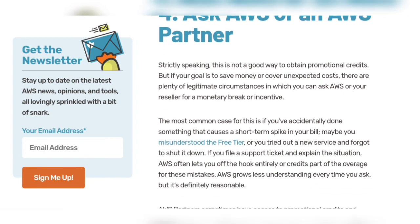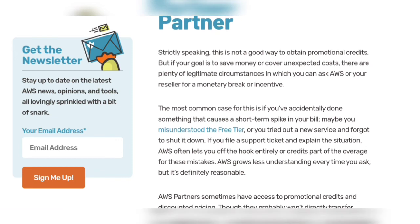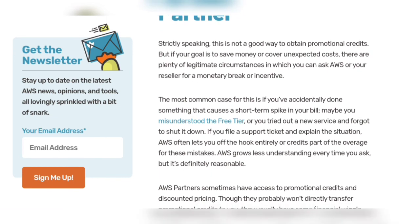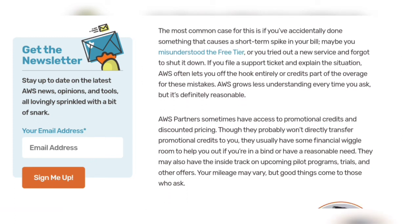Number four: ask AWS or an AWS partner. Strictly speaking, this is not always a guaranteed way to obtain promotional credit, but if your goal is to save money or cover unexpected costs, there are options. The most common case is if you have accidentally caused a short-term spike in your bill — perhaps by misunderstanding the free tier. AWS partners sometimes also have access to promotional credits and discounted prices.